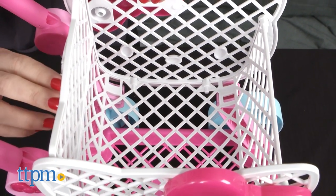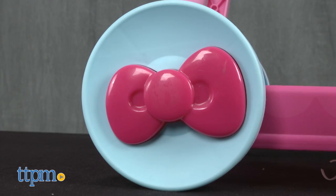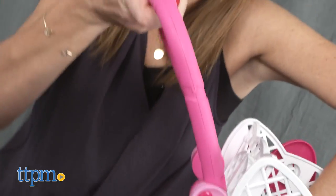Kids ages 3 and up can pretend to shop in style, as the cart features light blue wheels with hot pink bows and a pink handle.